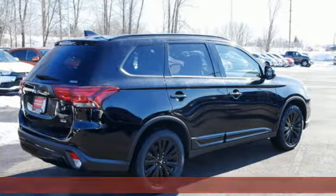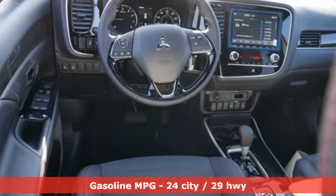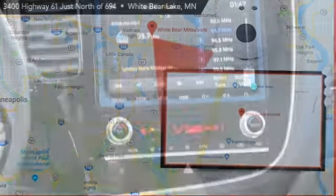It comes nicely equipped with features you'll love: streaming audio, power heated mirrors, dual zone climate control, and auto dimming rear view mirror.